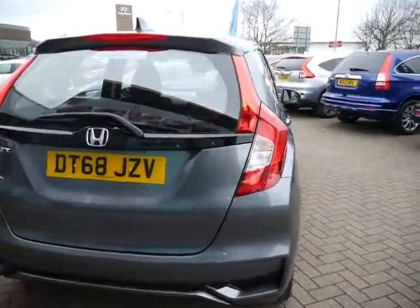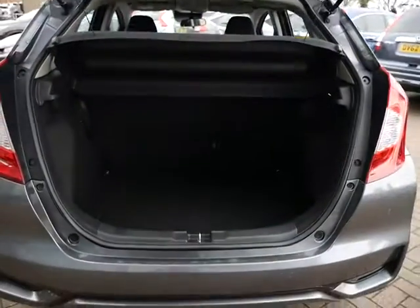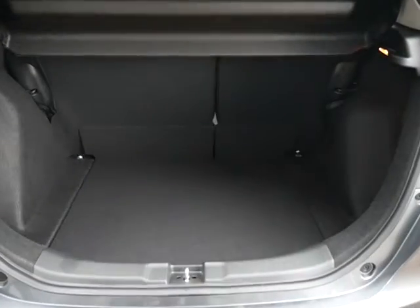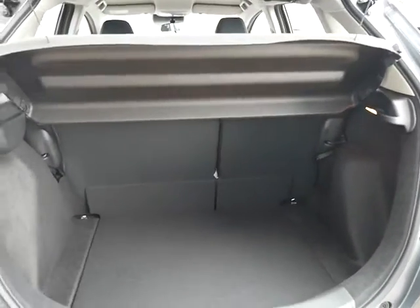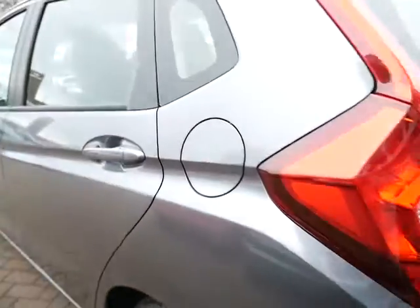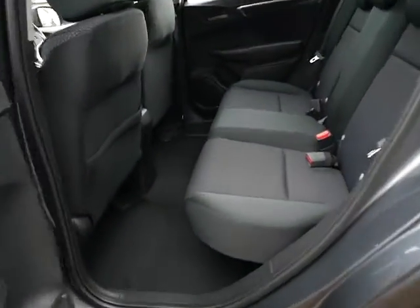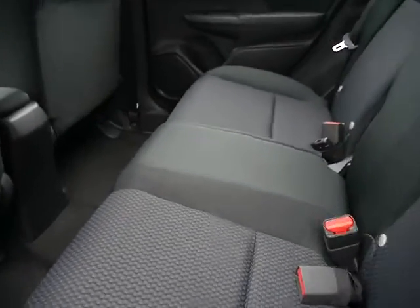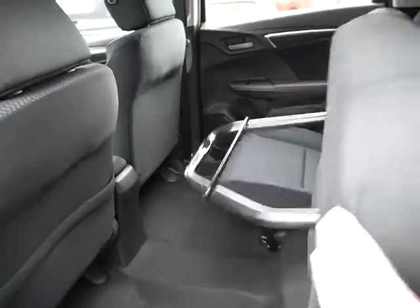The Jazz is absolutely famed for its gigantic size boot but very small exterior. As you can see, it's a fantastic size boot and those seats will fold down on a 60-40 basis, going down absolutely flat. One of the best features is its magic seat facility, which involves just lifting the base of the seat up — it locks into place, offering a fantastic amount of room for storage.